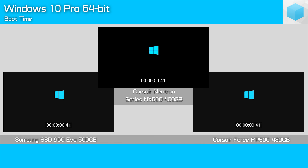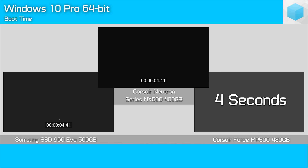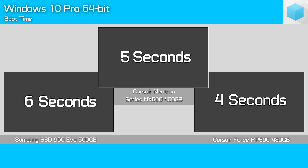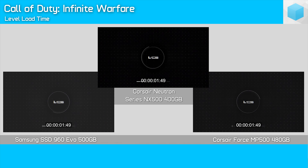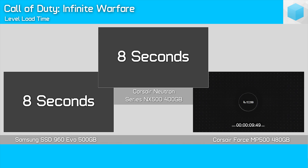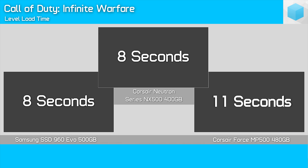Loading Windows, the NX500 took just 5.4 seconds, which is longer than the 4.4 seconds the MP500 took, but better than the 6.3 seconds the 960 EVO takes. The Call of Duty Infinite Warfare level load time test took just 8.1 seconds, which is very impressive given the 960 EVO took 8.4 seconds, and the MP500 11 seconds, so a good improvement over the MP500 here.